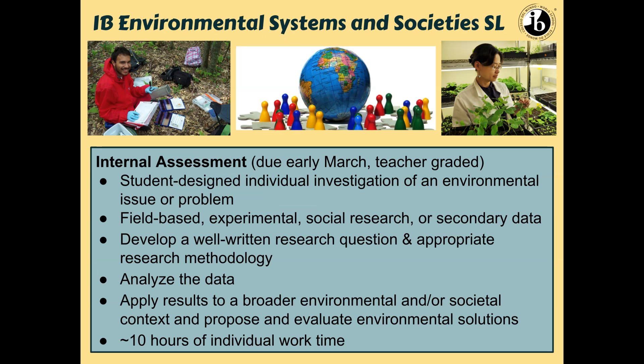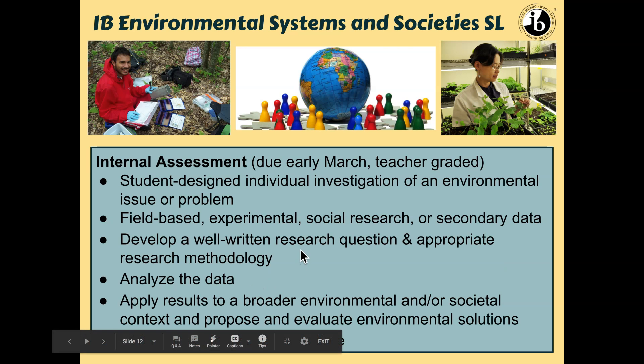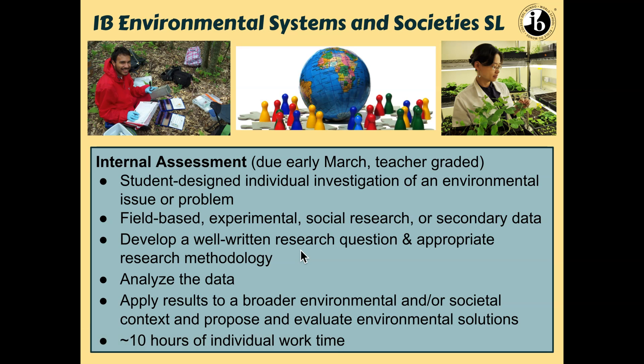The IA is an independent investigation that students do regarding an environmental issue or problem. One cool thing about environmental science is that you can do a field-based experimental project, a social research one where you send out surveys and gather opinions on environmental issues, or you can use a data set that already exists as long as you interpret the data in an authentic and new way. Students will write research questions, come up with their methodology, analyze data, come up with solutions, and evaluate those solutions. IB suggests approximately 10 hours of individual work time.